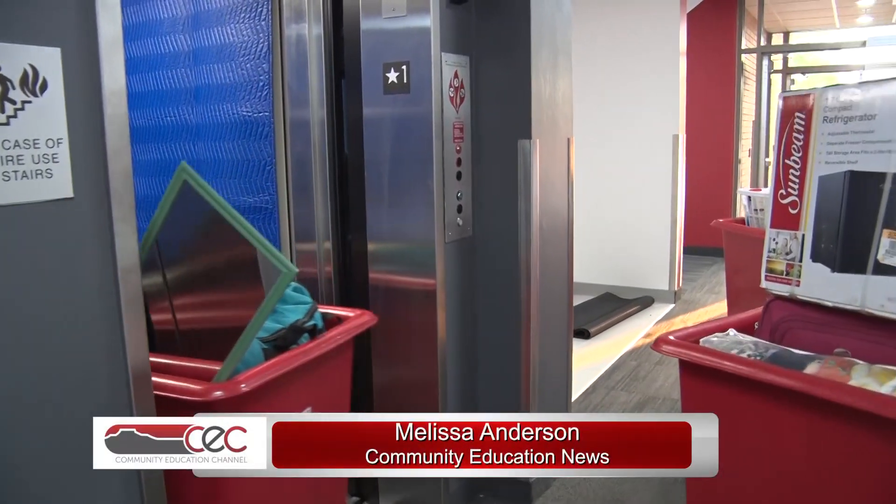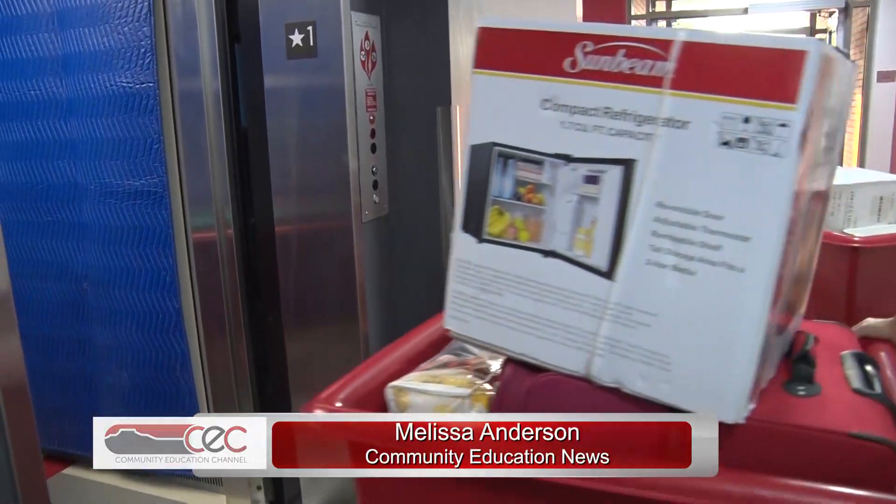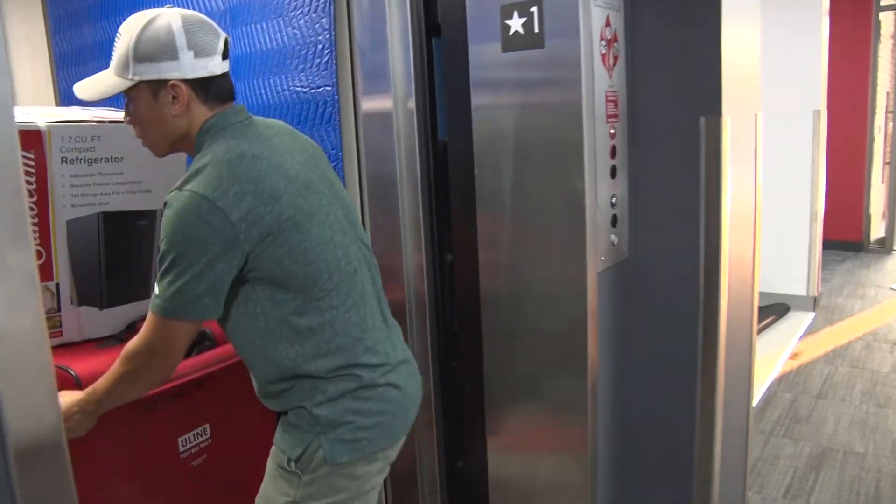Beside suitcases of clothes, bedding, and items to be used for studies, the most popular items transferred into the building were mini fridges.